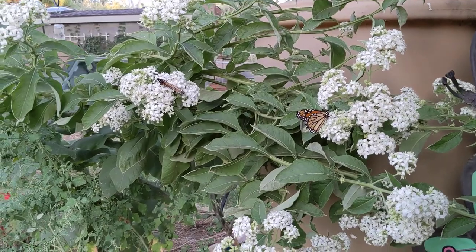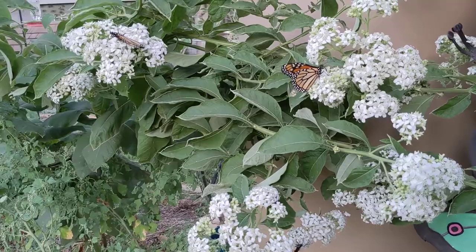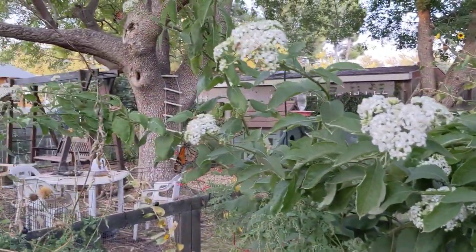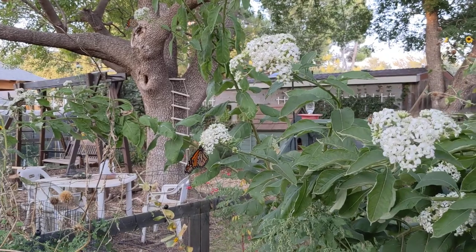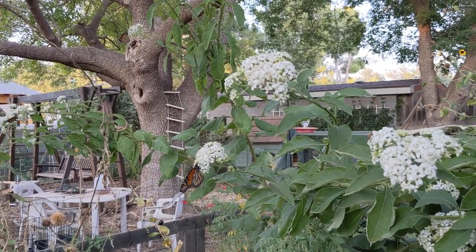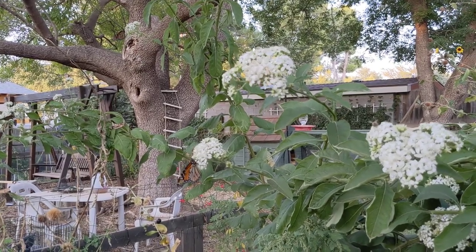However, the other claim to fame about this plant is that in the winter, if there's a frost, the frost exudes ice crystals from the base of the plant, hence its name, frost weed. Sort of a weird type of bloom in the middle of winter.